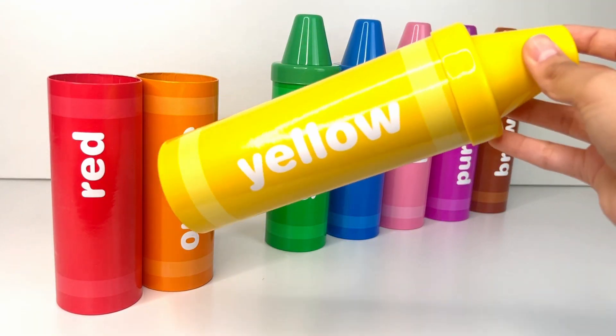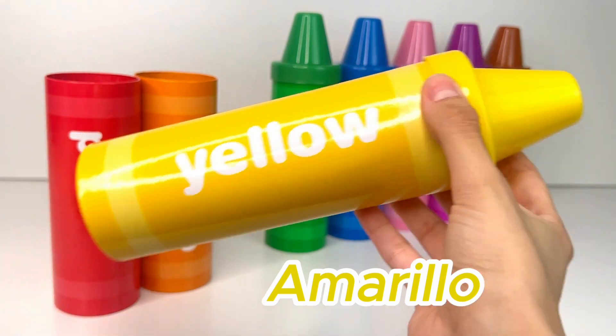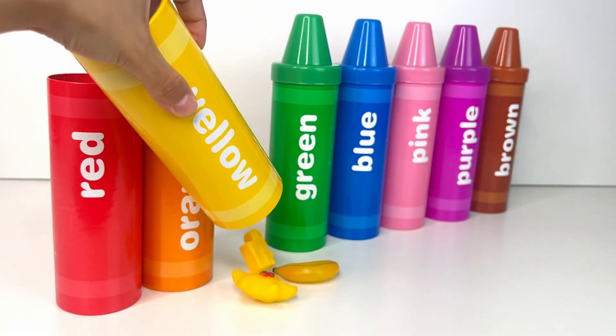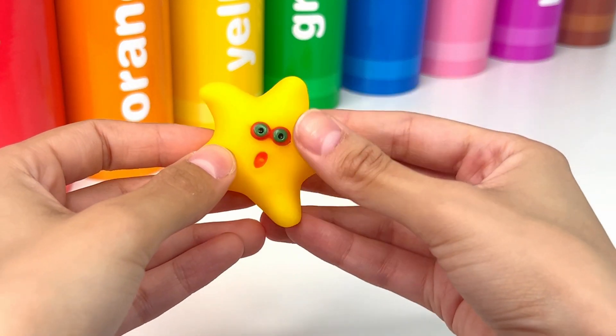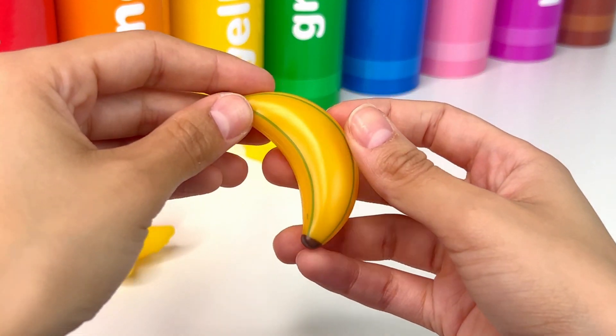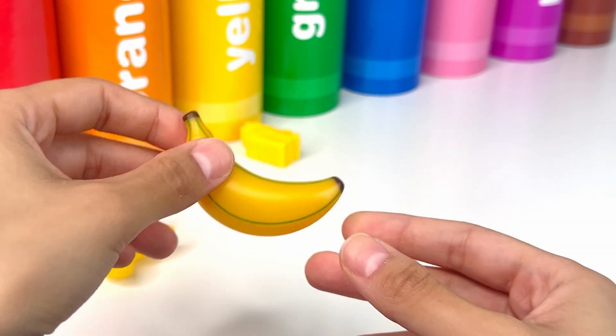Our third color is yellow, or amarillo. Let's see what's inside. It's a starfish, a cool sea creature and it looks very funny. Next we have a banana, a yummy yellow fruit that is healthy and super sweet.